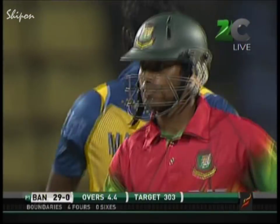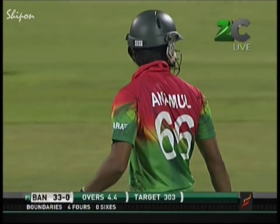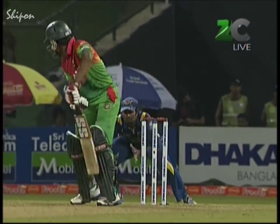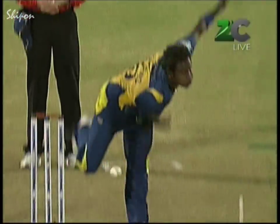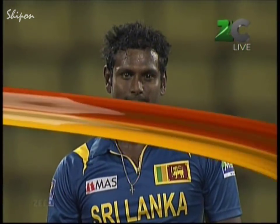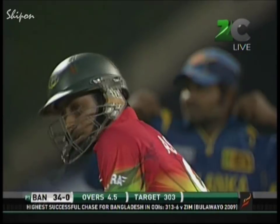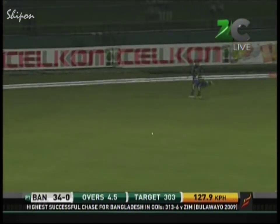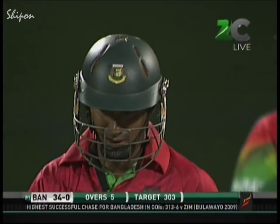Off the outside edge it will race down to the boundary — useful runs for Bangladesh. Amal playing it with very soft hands, just past slip. Playing with soft hands and once again finding the outside edge, this time going out to the boundary. But slowly and surely, Bangladesh going at a very healthy run rate — don't forget that 7.07 in Bulawayo in 2009 against Zimbabwe.